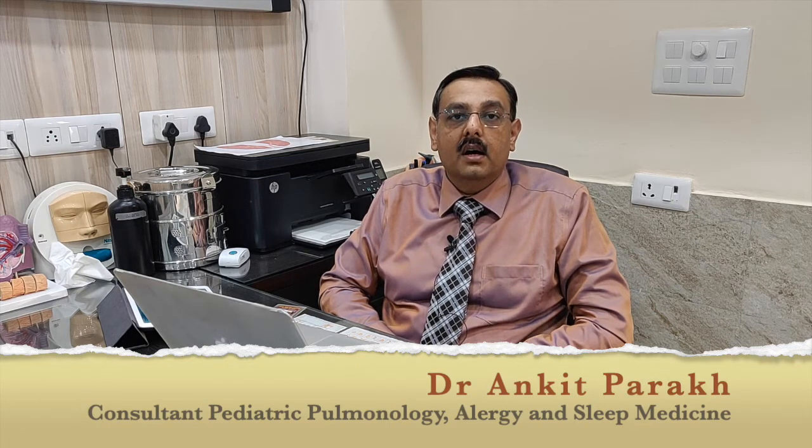On the other hand, nasal allergy has a few specific symptoms. There are 4 specific symptoms of nasal allergy: a dripping nose or a runny nose, a blocked nose, sneezing or excessive sneezing, and itching in the nose. These are the main features of an allergic nose.